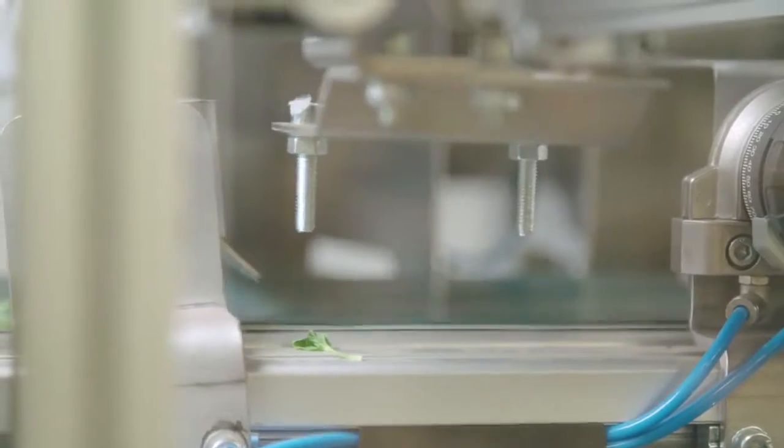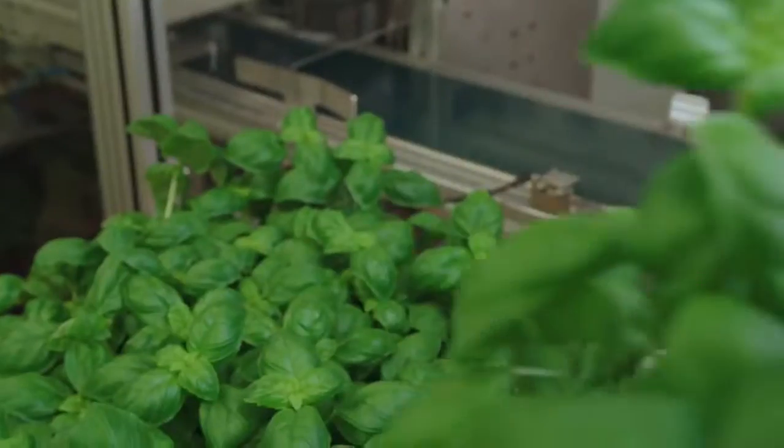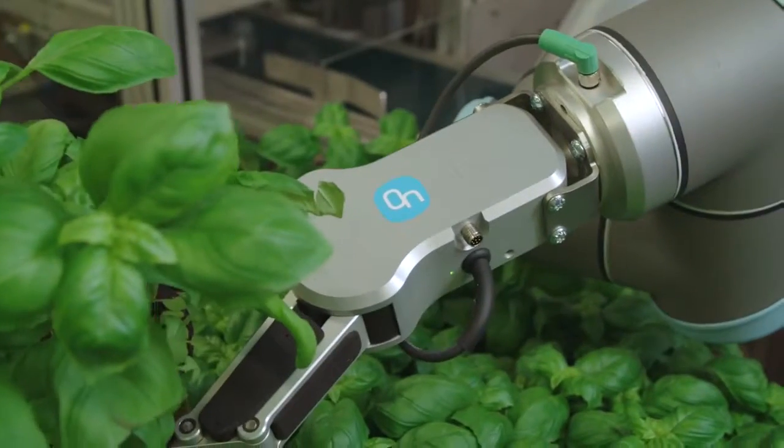The flexibility of the Gripper makes it possible for Rosbohr to add different size, shapes, and weight products to the same packing line.